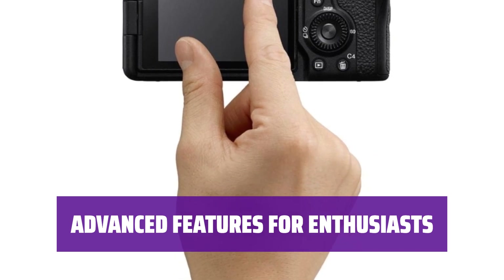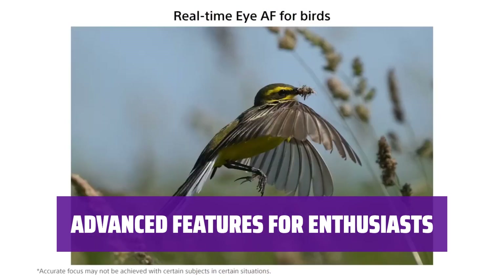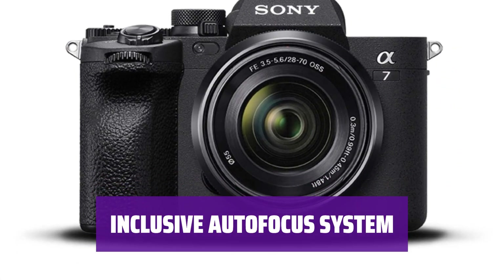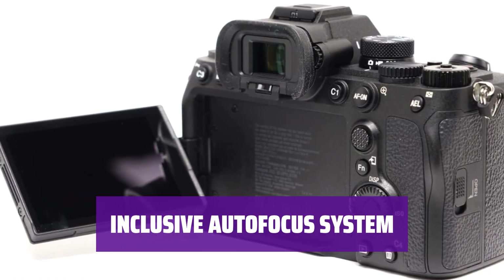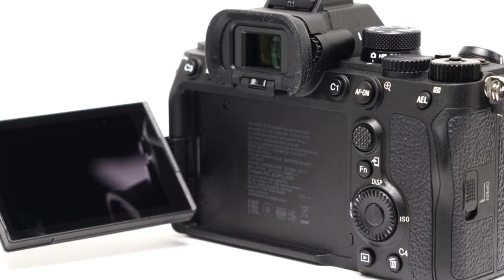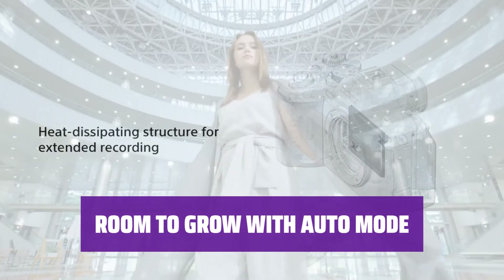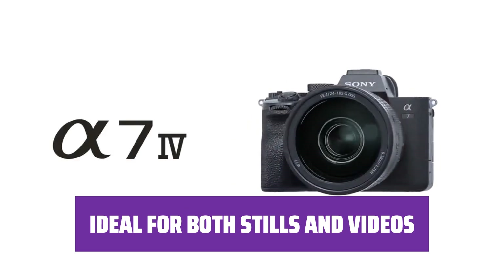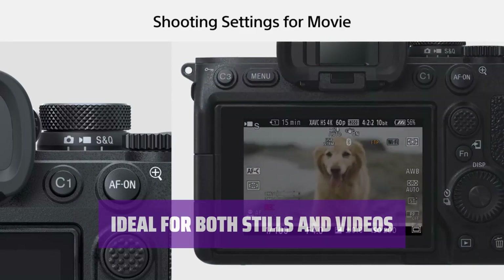The Sony A7 IV is the best full-frame camera for photographers who want more than entry-level specs. Whether you focus on stills or video, this camera has the features to meet your needs, leaning more towards the enthusiast segment. Sony's real-time tracking autofocus system with eye detection covers people, pets, and wildlife, ensuring your action shots are always in focus. While the A7 IV may have advanced features that could overwhelm beginners, there's always auto mode to fall back on, providing flexibility to learn and grow. The Sony A7 IV has the versatility to cater to both photographers and videographers — it's the perfect all-around camera for creators.